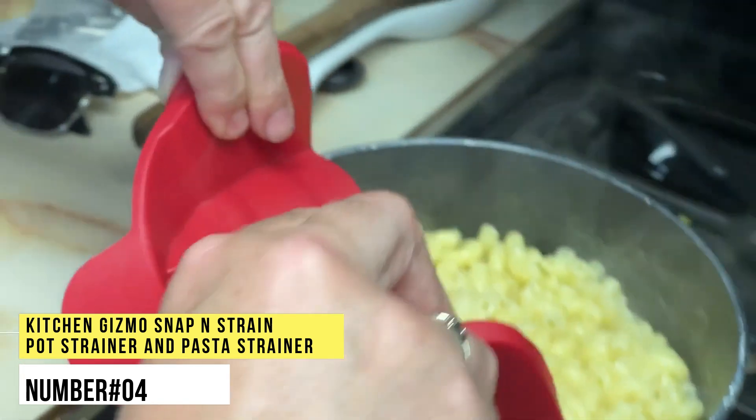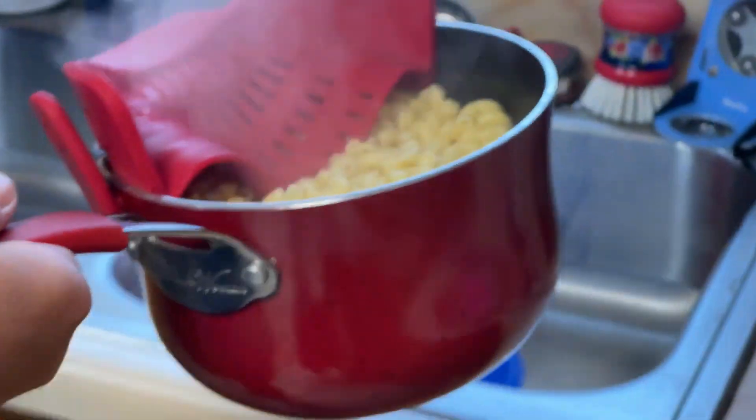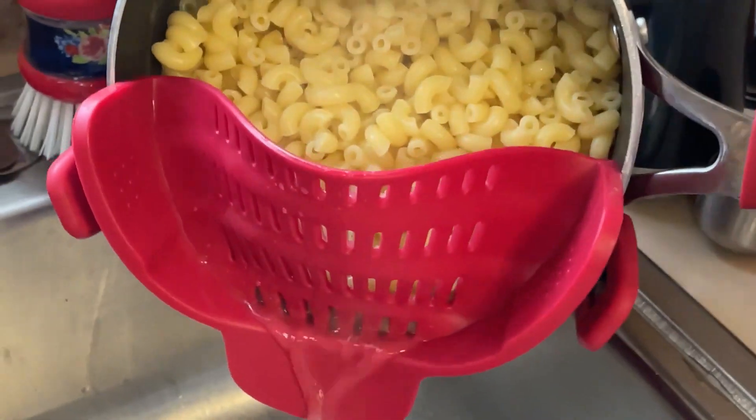Number 4. Kitchen Gizmo Snap & Strain Pot Strainer and Pasta Strainer. A must-have kitchen accessory that is easy to use and store. The specially designed strainer clips easily snap onto round pots, pans and bowls of all sizes. It saves time by straining while the food stays in the pot.